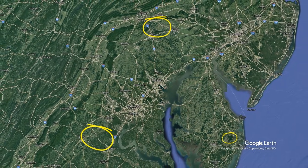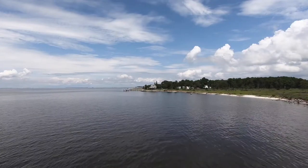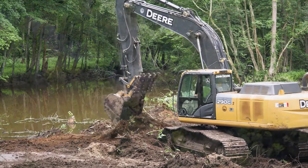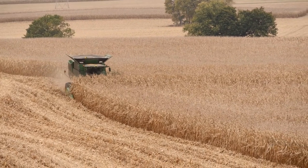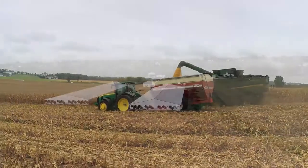A healthy Chesapeake Bay is in our grasp. The science is showing us that the Bay is responding to all the conservation practices that have been put on the ground already, but to reach our goals we need to be doing more.